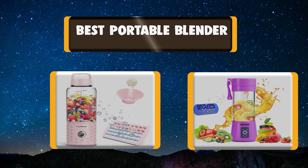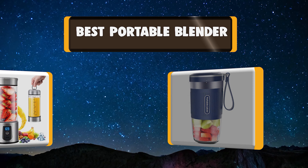Hello there, welcome to Kooky Auntie. Today we are presenting you the 7 Best Portable Blenders. So let's get started.